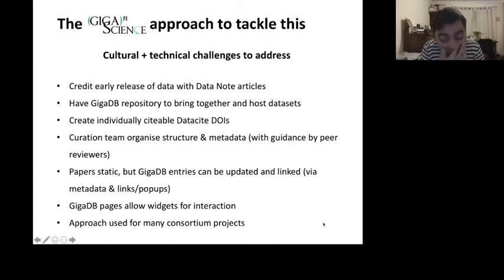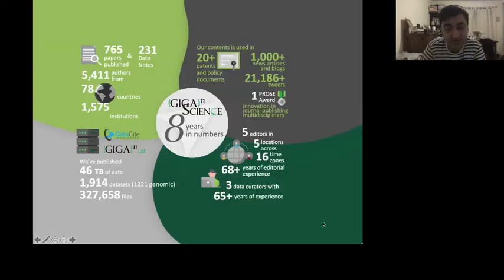It was a new thing, but it still used traditional publications — the papers were static, very similar to normal papers. The GigaDB entries we could update and make a bit more web-literate, but we were still stuck with papers. In eight years — it was our birthday in July — we published 765 papers, 231 of these specific data papers, spanning all over the world with thousands of authors.